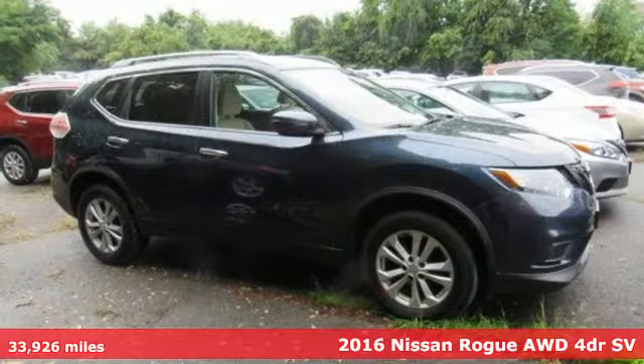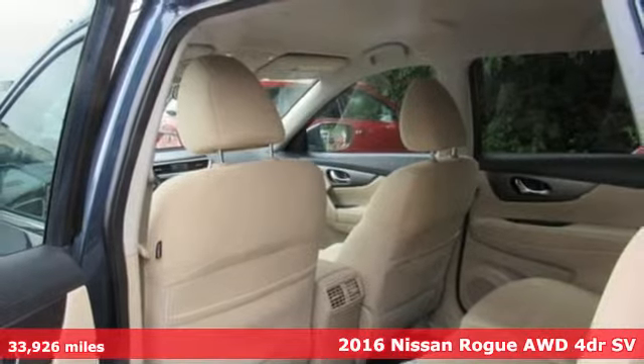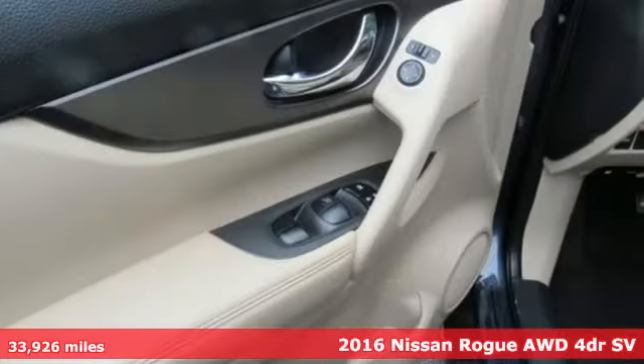Here's a 2016 Nissan Rogue. Long, tall, or wide, there's plenty of cargo and passenger space inside this sharp looking crossover.